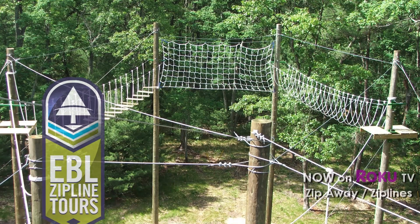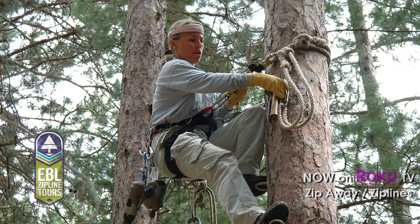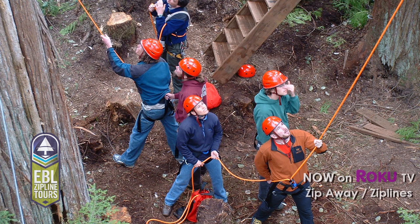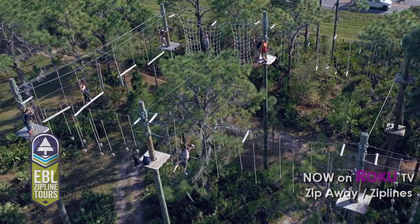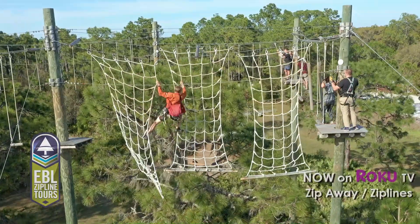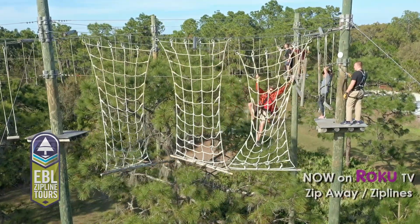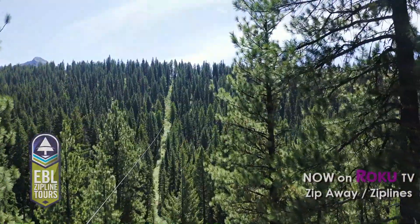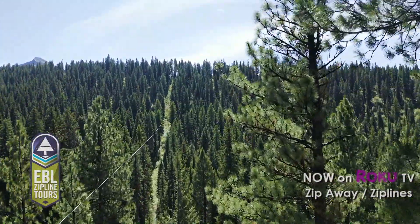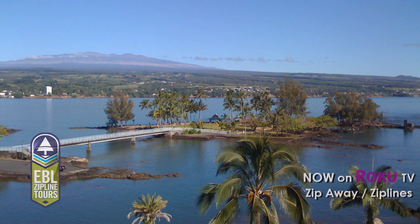Welcome to EBL Ziplines. Looking back 26 years to our early ropes challenge course and adventure park construction days, having initially started off as corporate team builders, we morphed into more construction and installation of ropes courses and then zipline tours. Going back to 2001, EBL had its first visit in Maui, Hawaii.